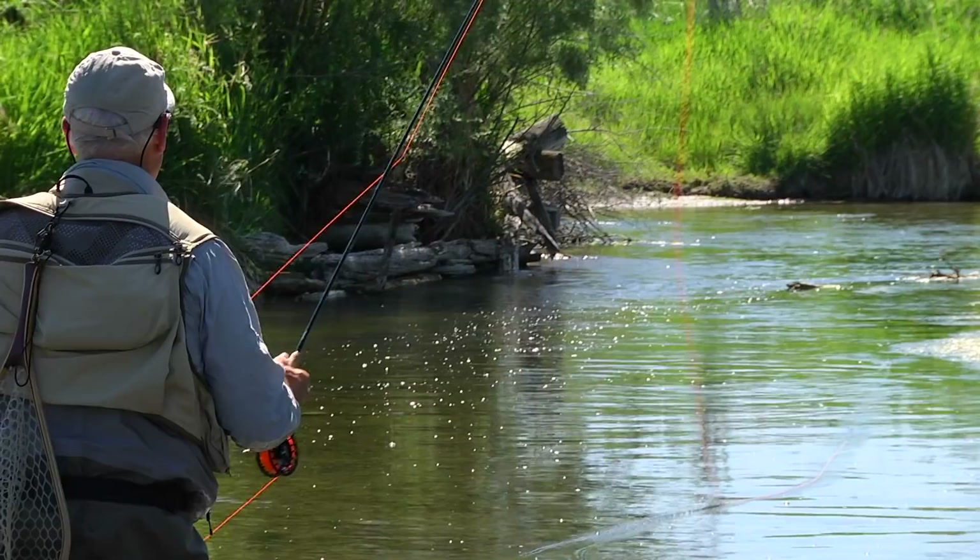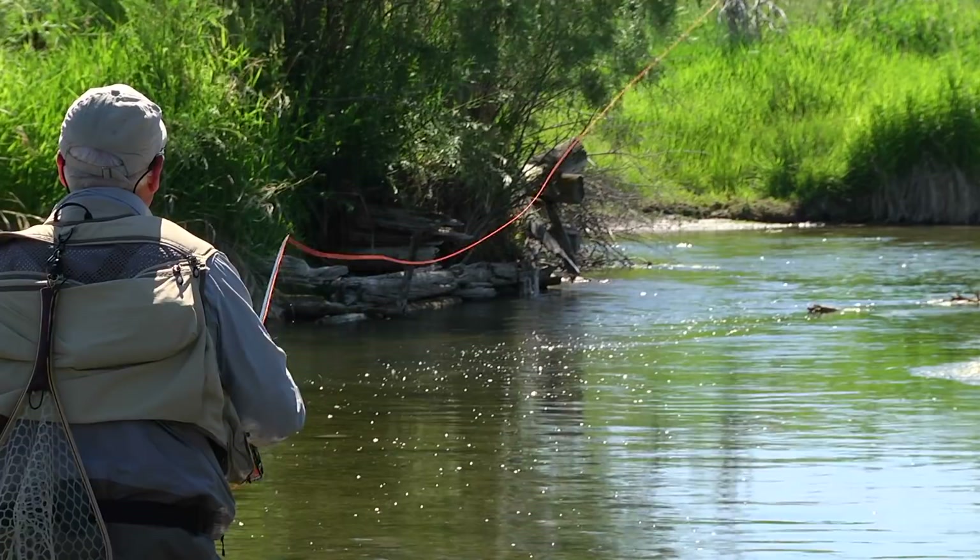Because you can use any fly, you can have any length leader, you can have any reel, any rod — but if the fish see you, it doesn't matter what you throw at them because you're going to spook them. So staying quiet and staying well away from the creek before you make your cast is crucial.